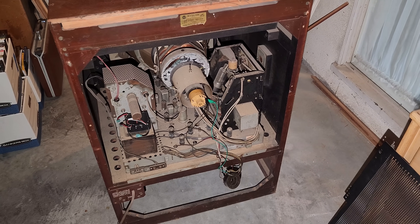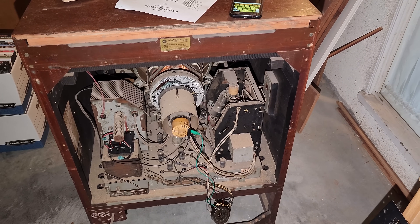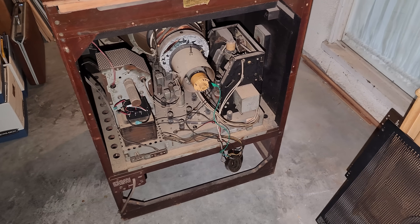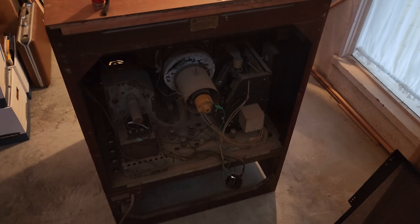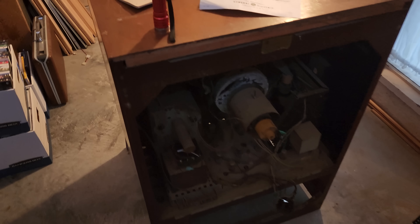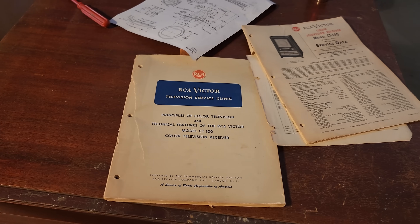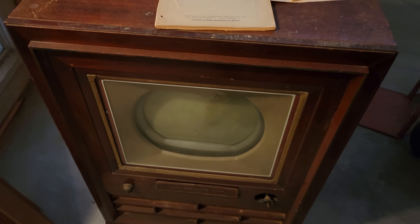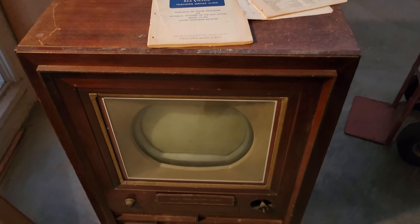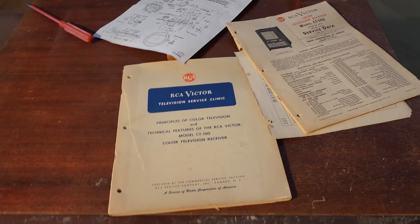I've been chatting with the fellow collector that purchased this and he's pretty excited — he's blowing my phone up right now. So I'm going to take it right now, face down. What I'll do is separate it, ship the CRT separately, and we can talk about how you'd like that packed. That sounds terrific, Dan. I can't thank you enough for taking it.